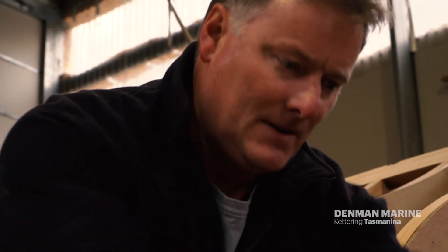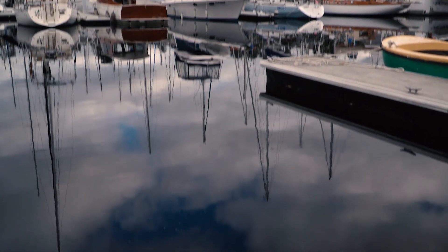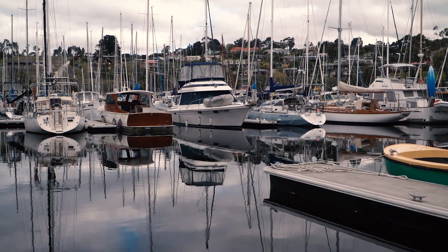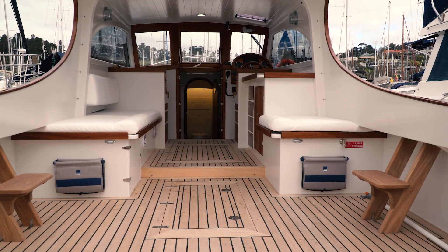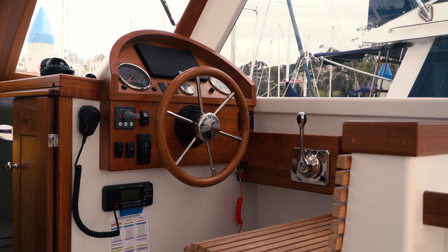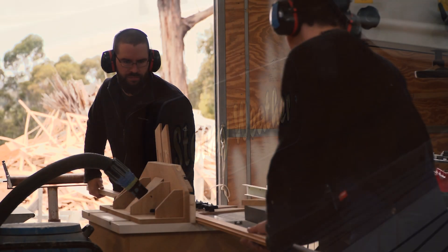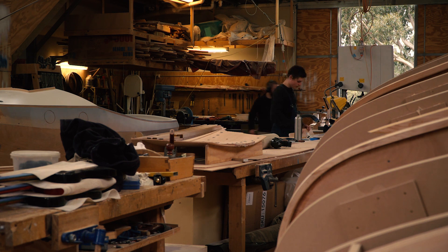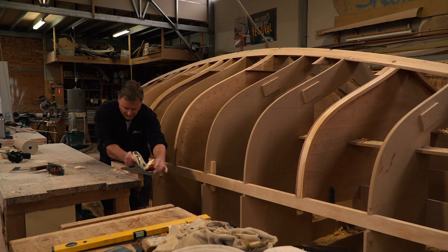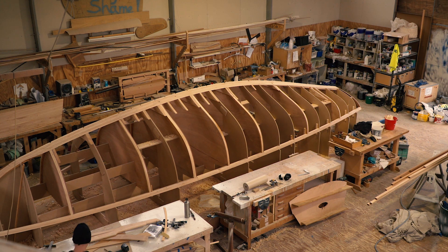Now 12 years later, with between 50 and 60 wooden boats — from dinghies to day sailors — badged Denman Marine, this one is the latest: an American Down East style smart motor cruiser. At Denman Marine, Andrew has a staff of four. There is 60 years of experience in wooden boat building in this shed. Traditional skills are seamlessly paired with the very latest technology, and it is no wonder the orders flow from across Australia.